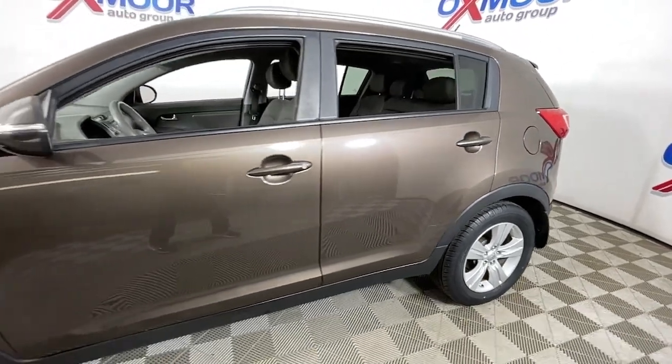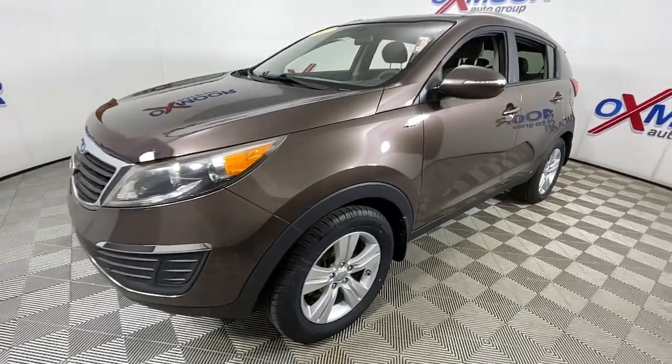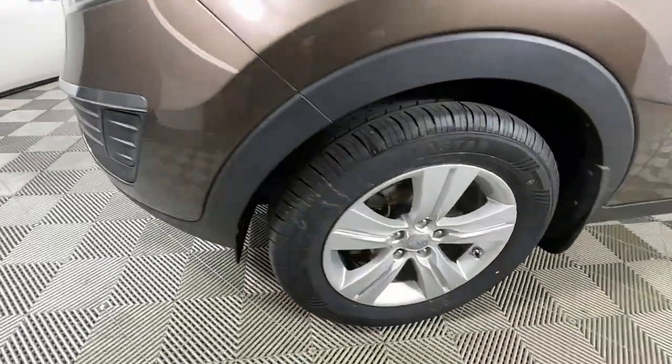Here is a wonderful 2013 Kia Sportage. With less than 150,000 miles on the odometer, this vehicle stands out from the rest.